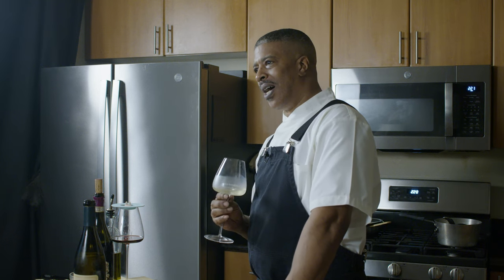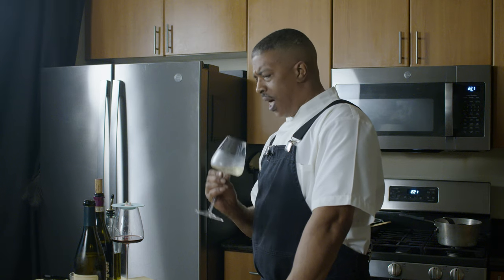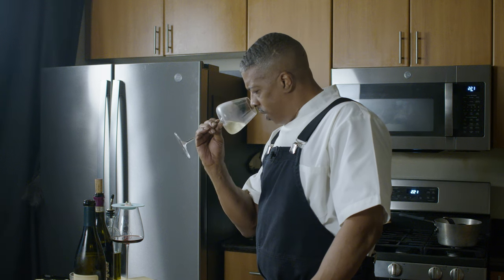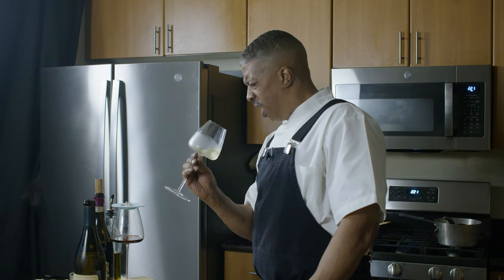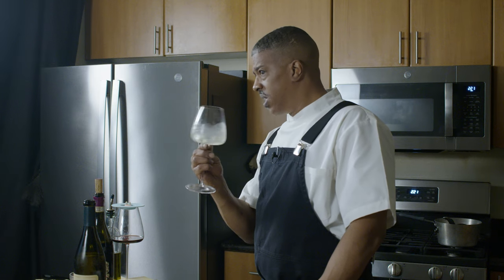It's a soft straw color in appearance. Wow — all kinds of tropical fruit going on on the nose. I'm getting mango, guava — those type of tropical fruits. Let's give it a taste.